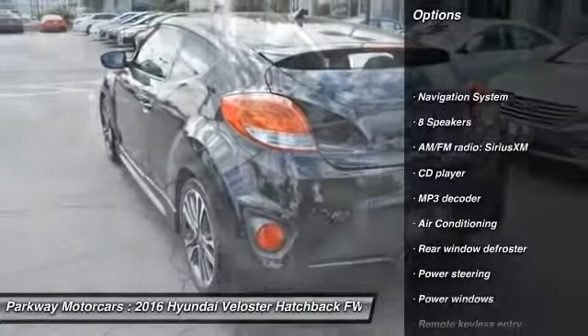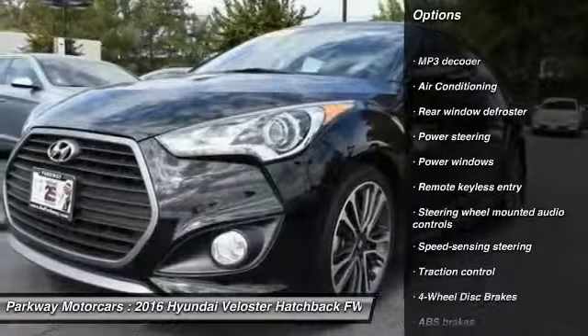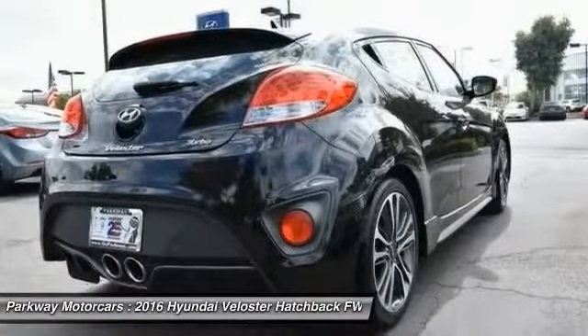Navigation system, traction control, air conditioning, leather wrapped steering wheel, dual airbags, moonroof, power steering, alloy wheels, one owner, four wheel disc brakes.